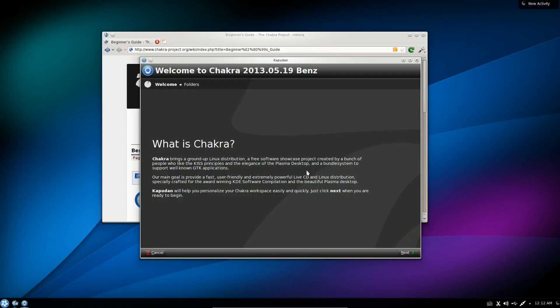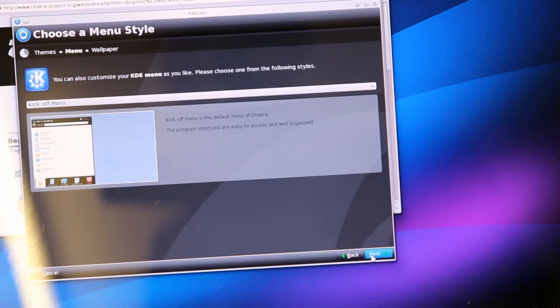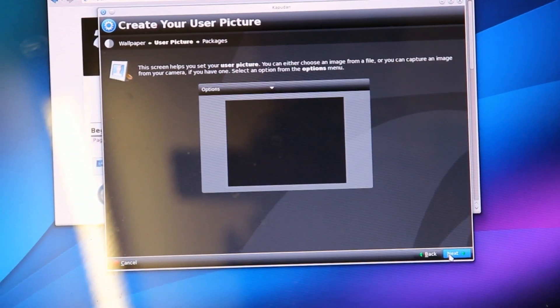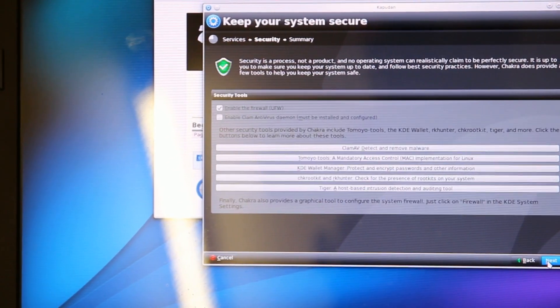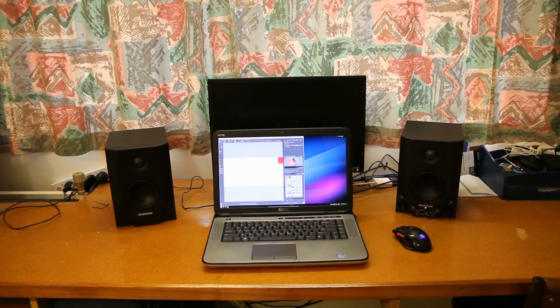Chakra has taken a welcome screen manager — similar to one I liked from a distribution called Pear Linux — forked it, and built it into their own desktop to create a very nice welcoming experience that introduces you to the distribution and helps you customize your desktop the first time around. Overall, the fact that Chakra is solely a KDE-built distribution gives it a place on this list. It's definitely not for the absolute noob, but with the graphical tools included and the silky smoothness of it all — consuming about 0.54 gigs of RAM on idle — you should definitely give it a go.